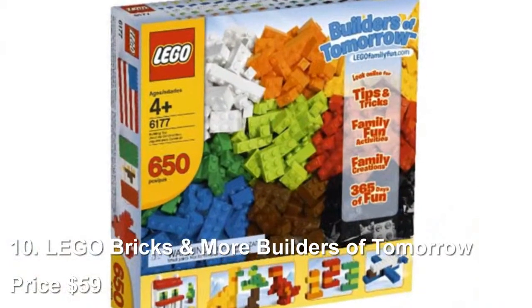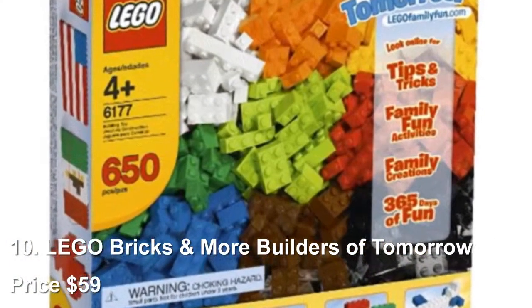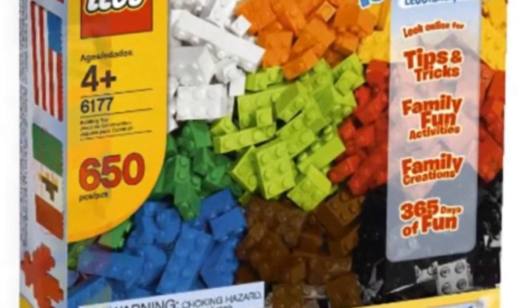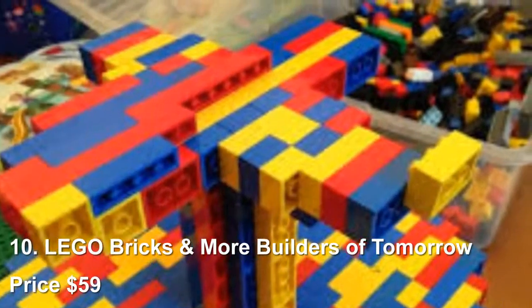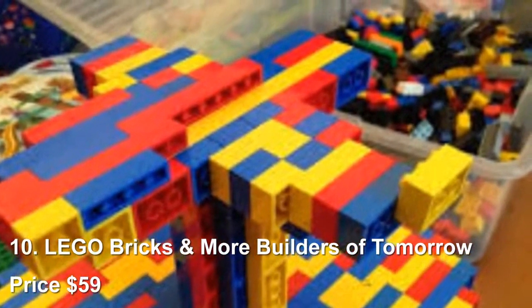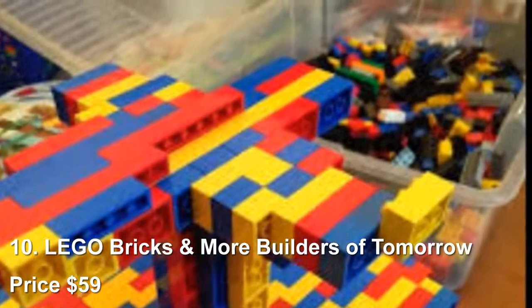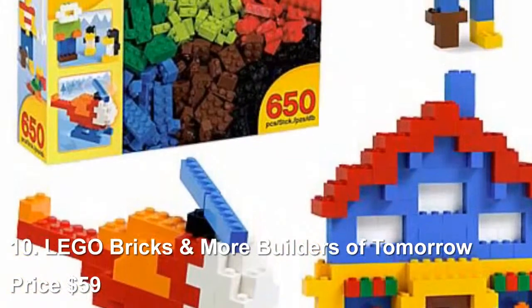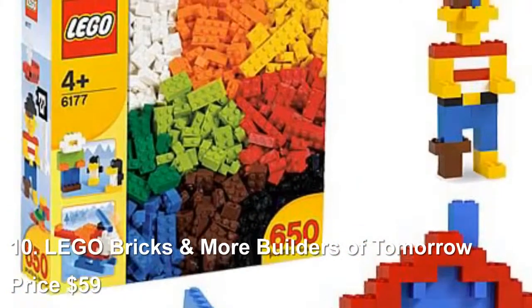Number 10: Lego Bricks and More Builders of Tomorrow. There are literally endless options out there for Lego lovers, with a Lego set for just about every movie and television show. But those types of sets often fall short on actual Lego bricks to build with. The Lego Bricks and More Builders of Tomorrow set is the ultimate in Lego building, as it comes with 650 pieces.